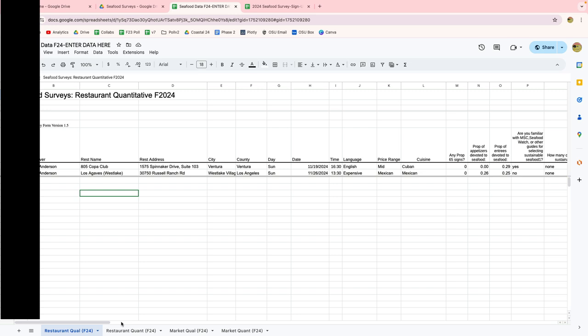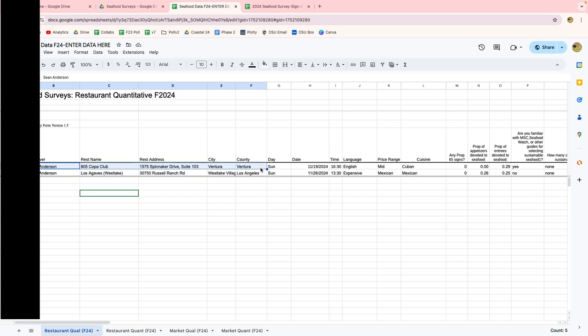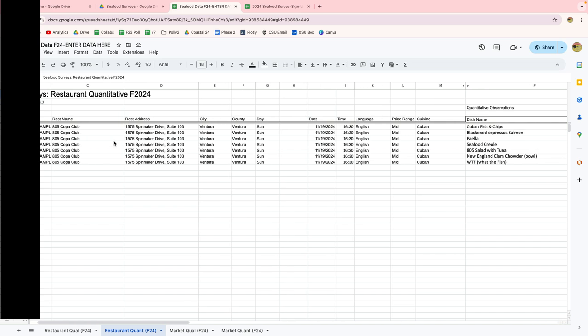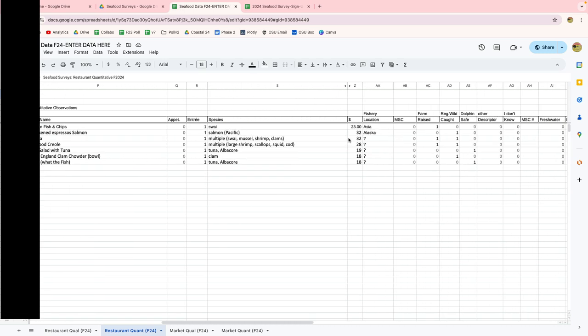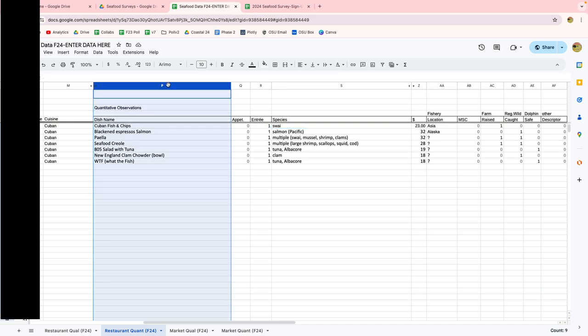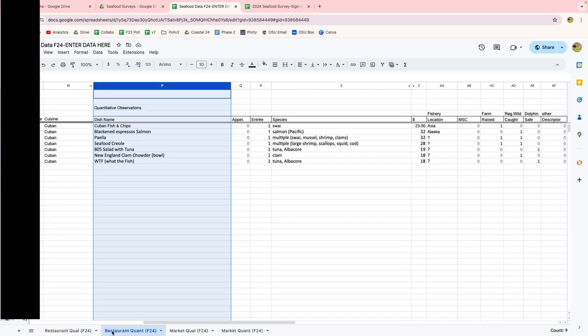The lower part of the data sheet is where you look at each individual item — the fish tacos, fish burritos, all that. For that sheet, you copy the business info at the top, and then every seafood item gets its own row. So Cuban fish and chips is one row, blackened espresso salmon is another, paella is another. Everybody will have the same number of rows on the qualitative sheet — four restaurants, so four rows — but on the quantitative sheet it varies: yours might have five rows, someone else's might have twenty.